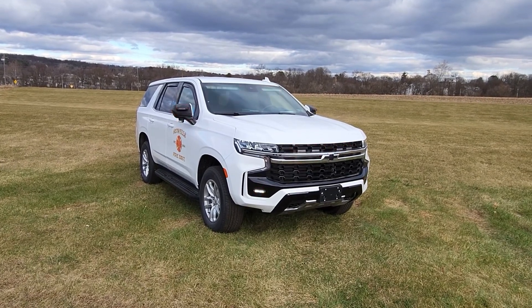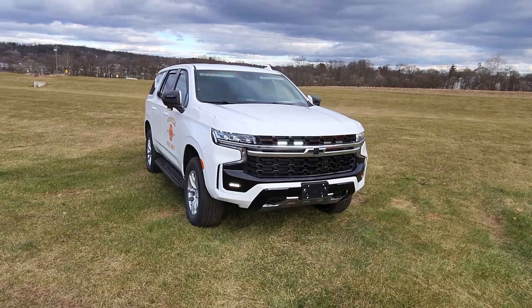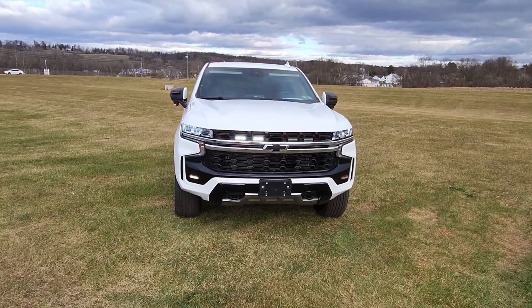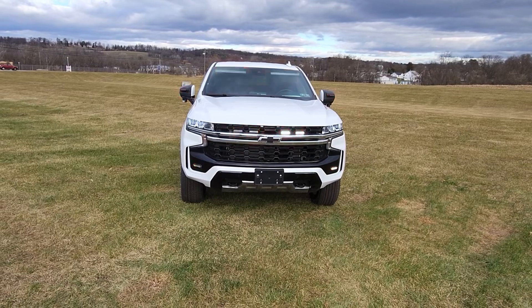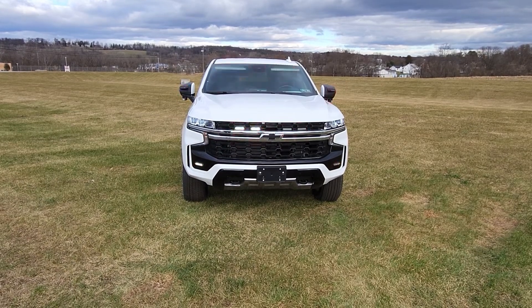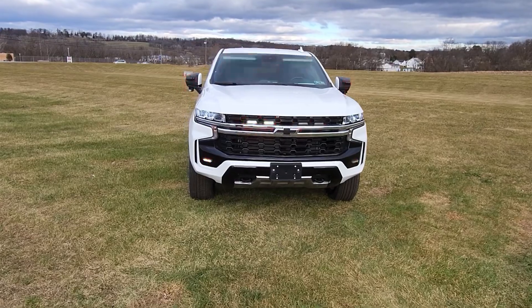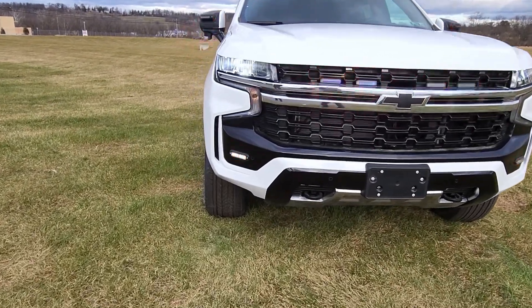We start by going over the aftermarket equipment at the front of the vehicle. Mounted in the grille, we have four Whelen ION DUOs in red-white. We are also flashing the headlights with the CENTCOM Core system — our control system is currently in a priority response mode. Also on the front bumper, we have surface-mounted two Whelen T-ION DUOs in red-white, which will give us some intersection warning as this vehicle is nosing out into an intersection.